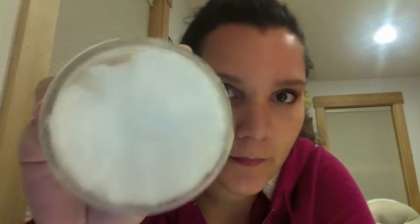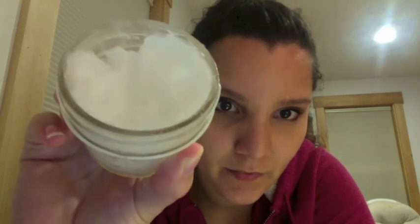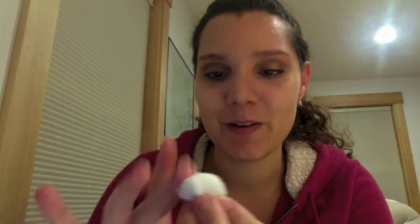So what I do — you can see it's in solid form right now — I take out just a little bit on my finger, and the reason why I do that is because it warms up on my finger and becomes more liquid in form. Then I just kind of put a lot on there and smear it around on a cotton ball.